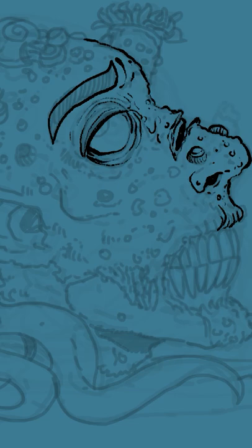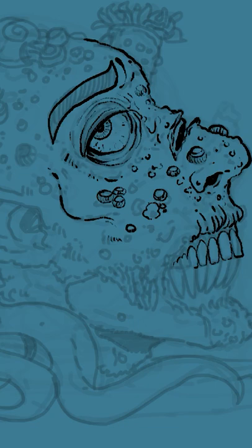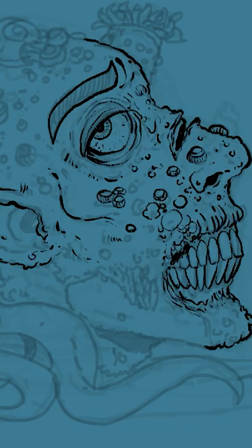SCP-565 is an ambulatory human head, which appears to mimic the behavioral patterns of Carpelius convexus, a species of coral crab. Its chief method of ambulation is the manipulation of tendrils of unfurled brain matter.